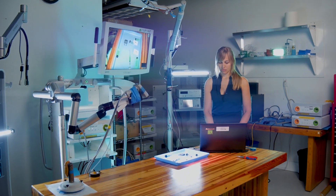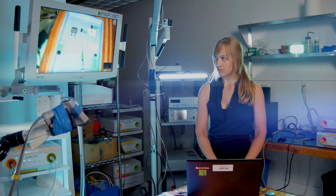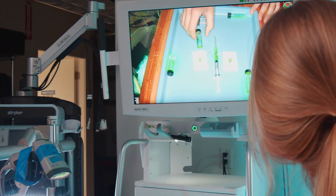My name is Emily Lankhorst. I'm a graduate of the biomedical engineering program at BCIT, and I work as a post-market quality engineer at Stryker.